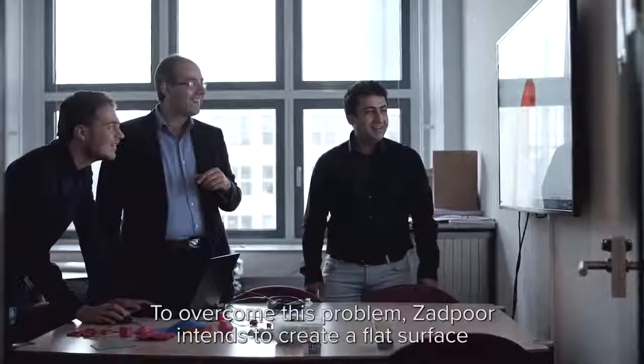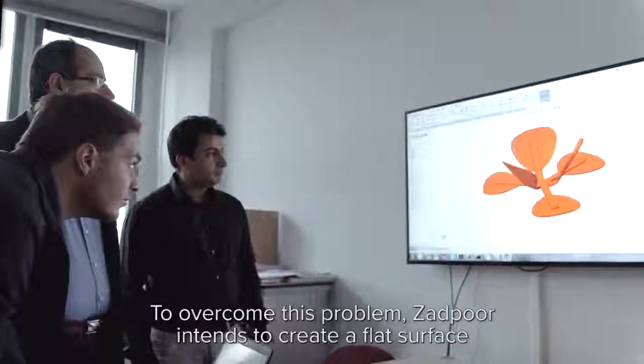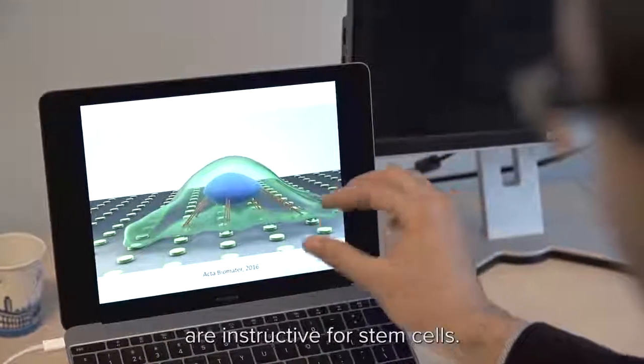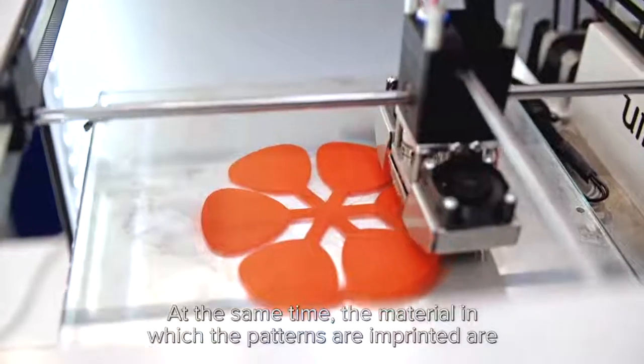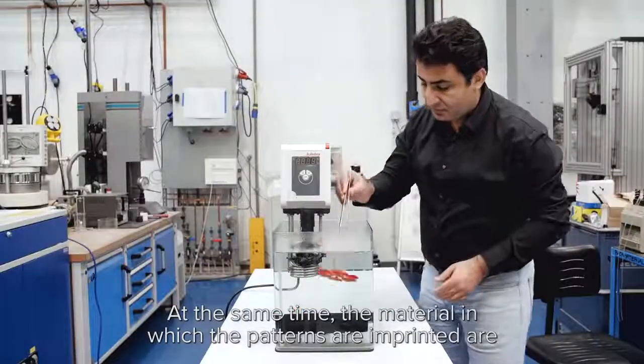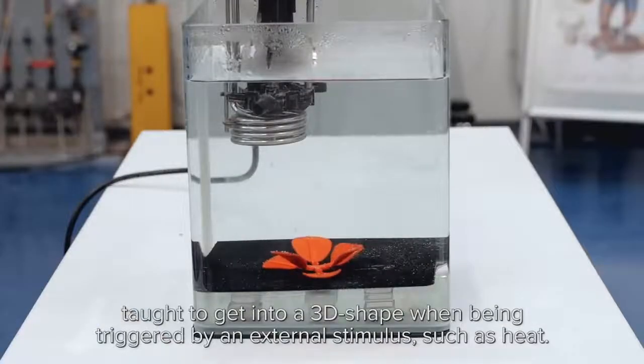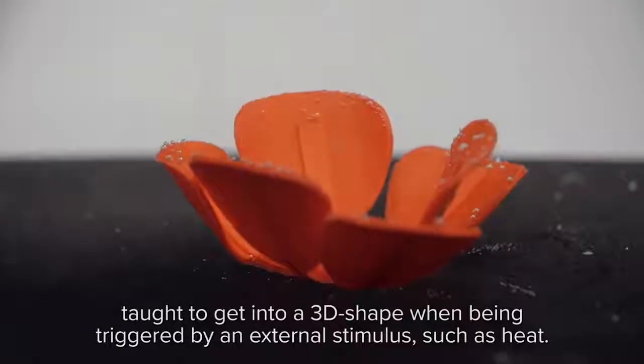To overcome this problem, Zadpaw intends to create a flat surface with imprinted complex nanopatterns that are instructive for stem cells. At the same time, the material on which the patterns are being imprinted is thought to go into a 3D shape when triggered by an external stimulus, such as heat.